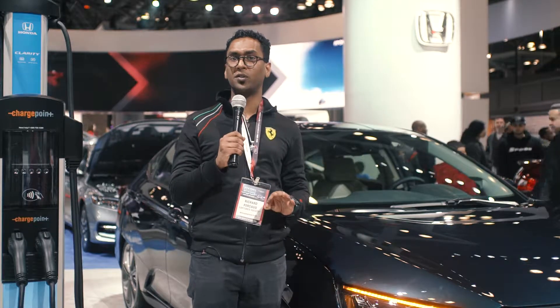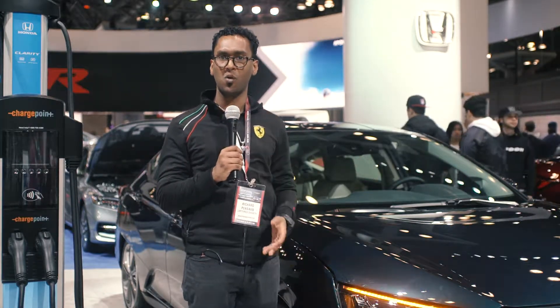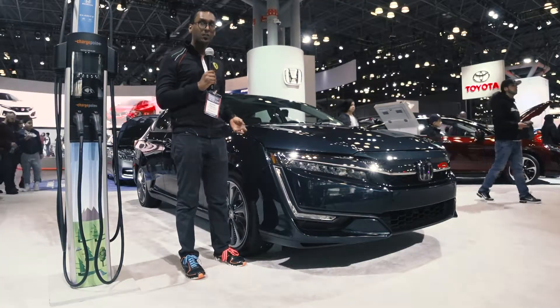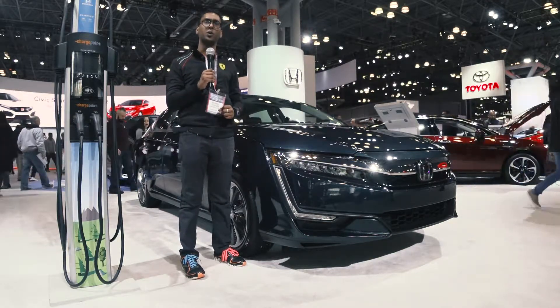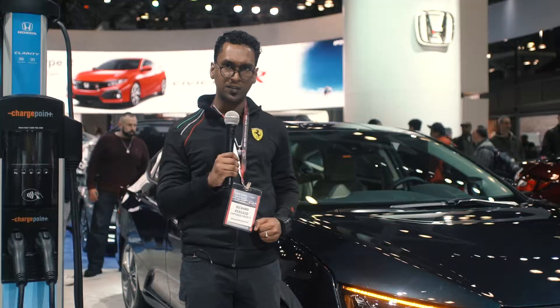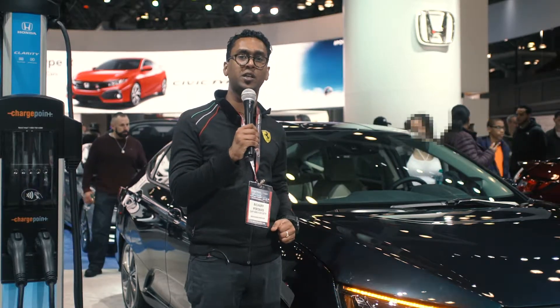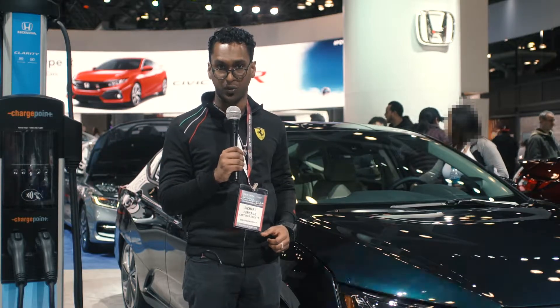It would be a little weird talking about the Honda Insight without mentioning its bigger, more powerful, larger cousin, the Honda Clarity. But what exactly makes these vehicles different and which one is right for you? Let's talk about the Honda Clarity today, and after we're finished we'll go into an explanation to help you, the consumer, figure out which one of these is better for you.